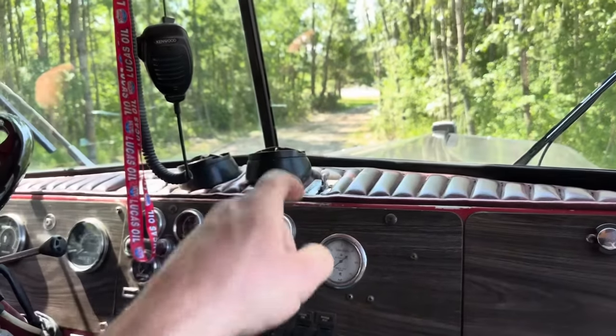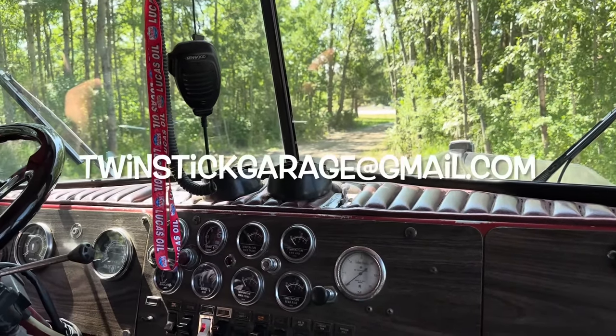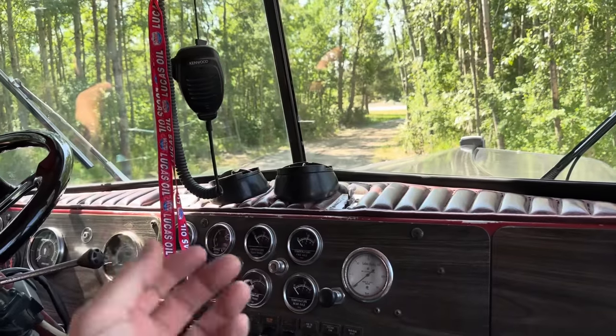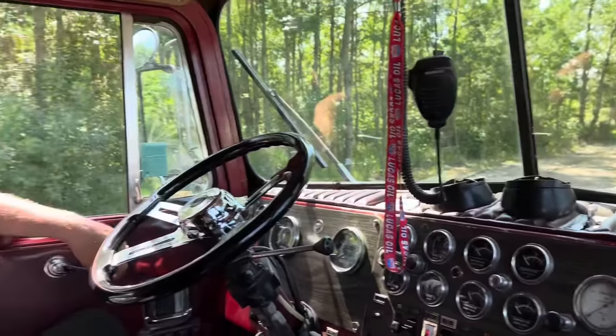Alright, Twin Stick viewers — if you're interested in this beauty, reach out to me. You can send me an email at Twin Stick Garage Gmail, or hit me up on any of the socials. I'm Twin Sticks on Instagram, TikTok, any of those. I will get you in touch with Darwin. Good luck selling it, brother.